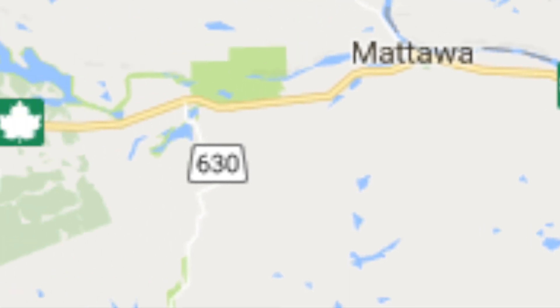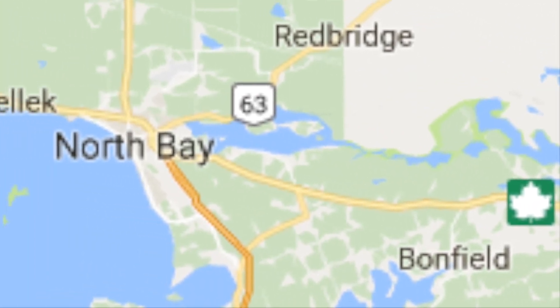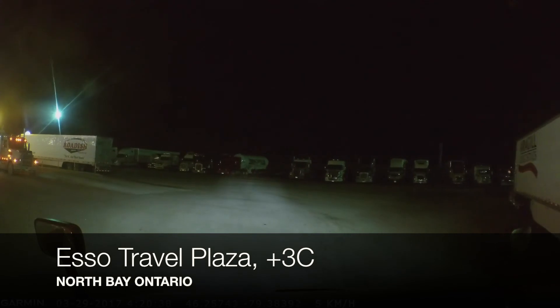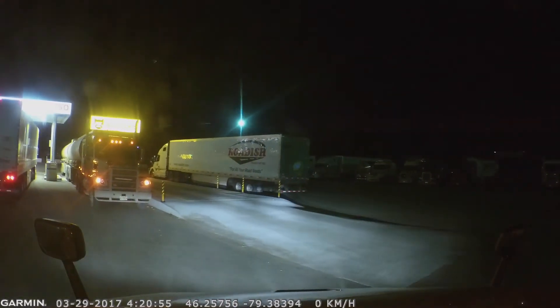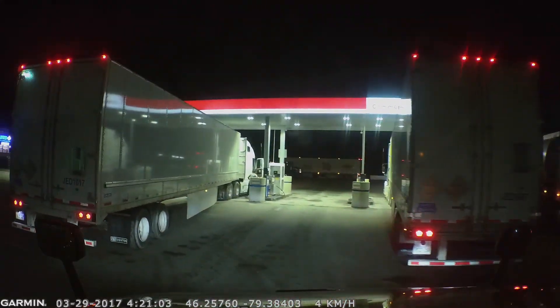Now we're heading off to North Bay, Ontario — the SO Card Lock. Needed some fuel, needed some DEF, and now this guy's parked all crooked there, so I have to gently squeeze in.